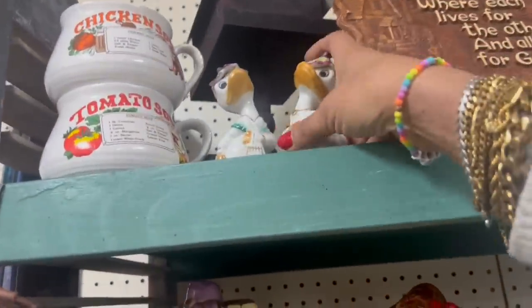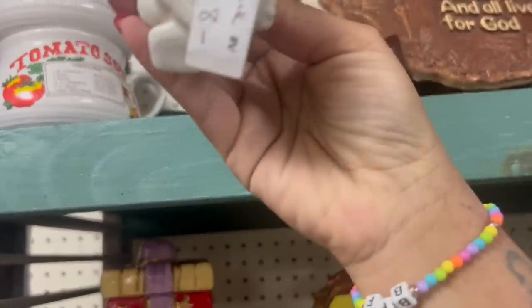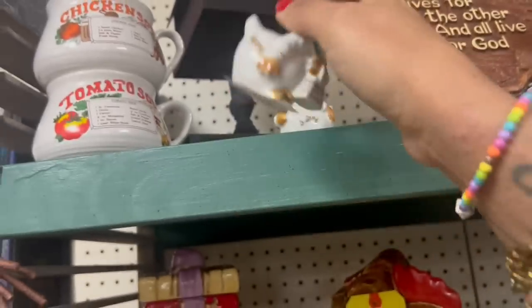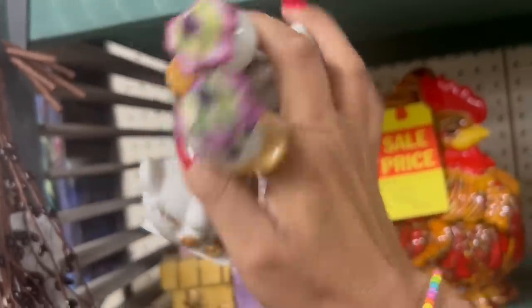What's going on with these ducks? How fun are those? $8.00 — salt and pepper. The little flower hats — those are fun. I think I'm going to go ahead and grab those. We love a good flower hat.